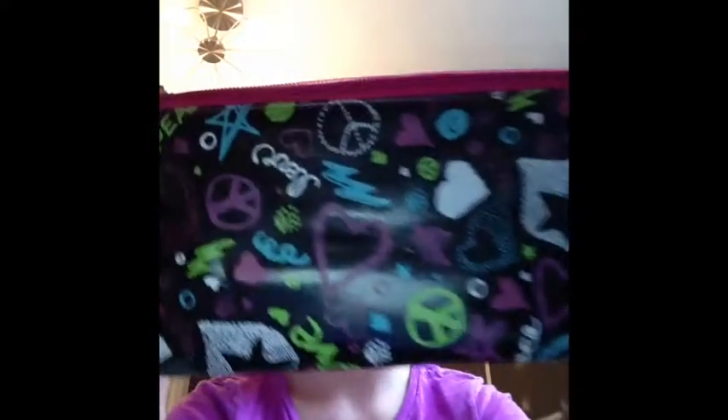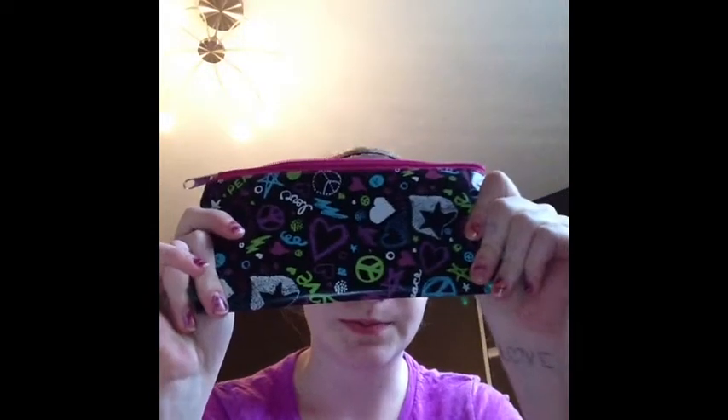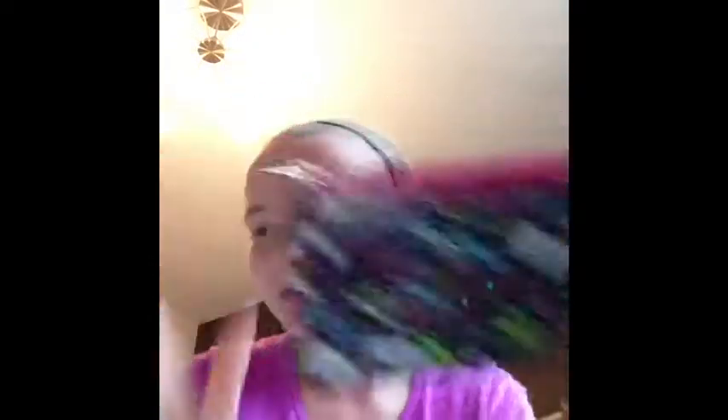For a pencil case, I use this little zippered bag. I've had it for a few years and it's just really helpful. Right now I've actually changed to a pencil box — I changed to this one.